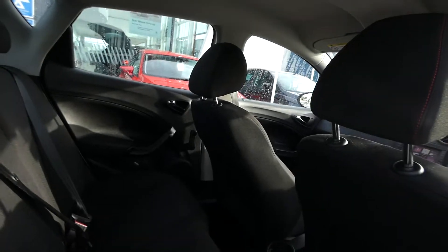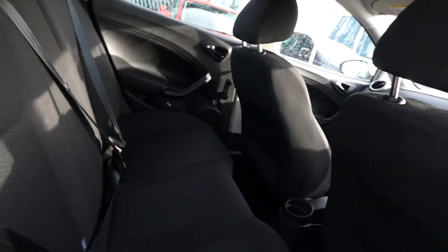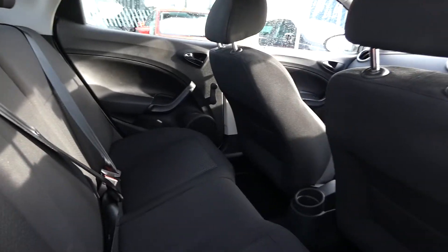At the back of the vehicle we've got three seats all in black cloth interior. We've got the full FR interior so the pattern detailing on the outer two seats.